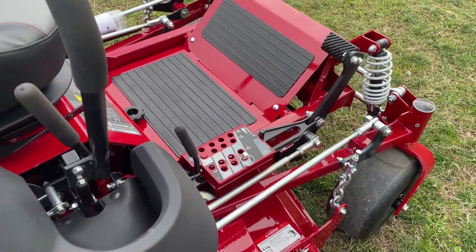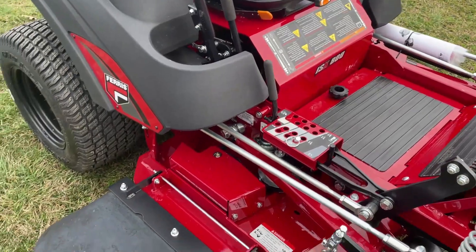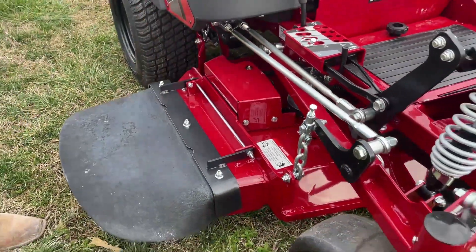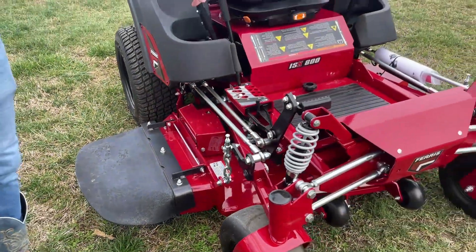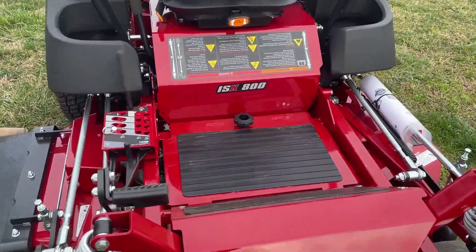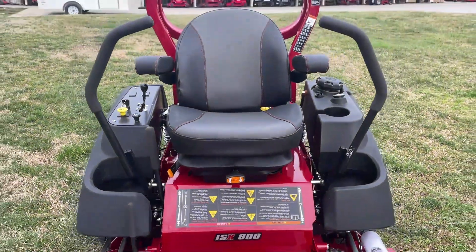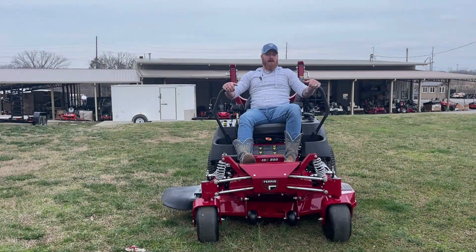This mower has the foot-assisted cutting height pedal — it ranges from one-and-a-half inches to five inches. It also has greasable aluminum spindles down here, as well as easy access to your maintenance and cleaning below the foot panel.